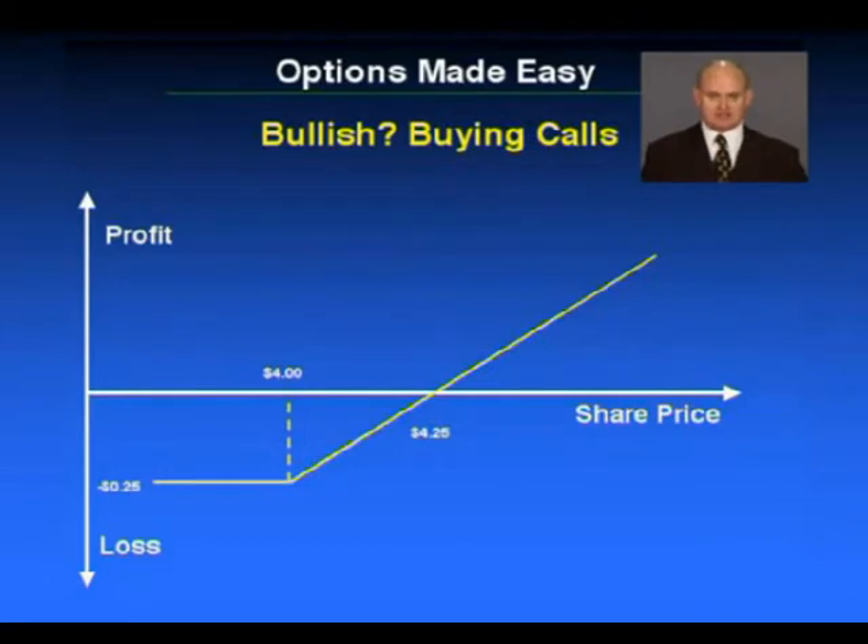No one can come back to you later on and say we want more money. So the price you pay for the option is the risk. To work out your break-even for a call option on options expiry, you simply take the strike price of your call, you add the price of the premium you paid, which is 25 cents in this case. $4 plus $0.25 means that's your break-even. The shares on options expiry day are at $4.25, you'll get your money back.